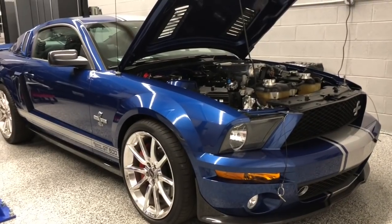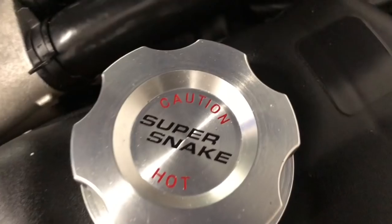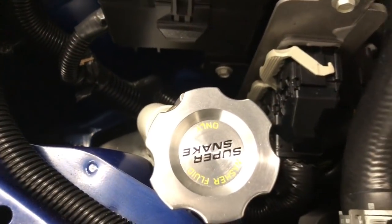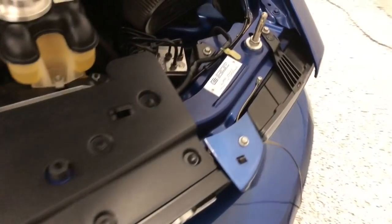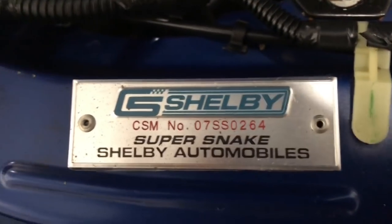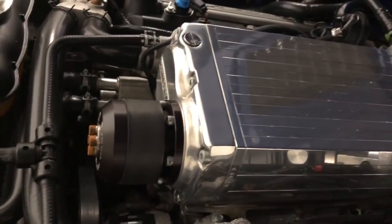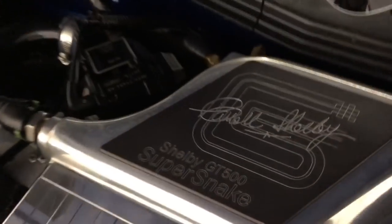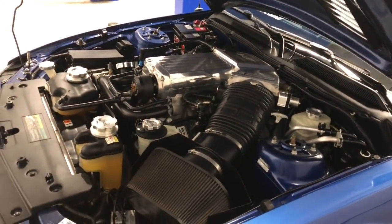I thought I'd show you the engine and the interior, then we'll fire it up and put it away. Almost all the caps in here are badged. It's got a nice intake on it and a huge Kenne Bell supercharger on it. You can see Carroll Shelby's signature on the blower. Even the oil dipstick is badged. It's just an amazing automobile — it's just part of American history, and that's pretty much why we own it.